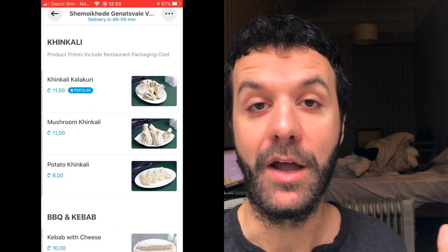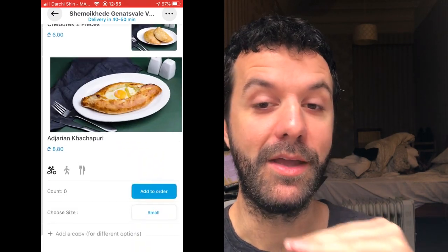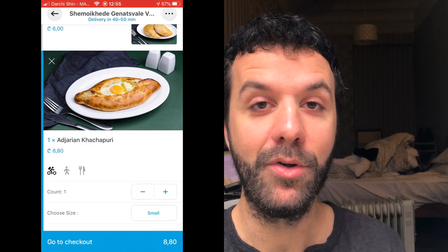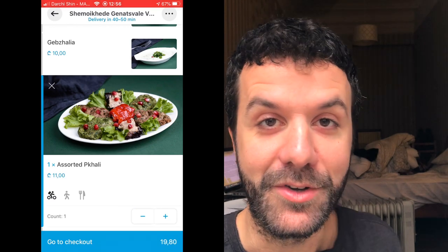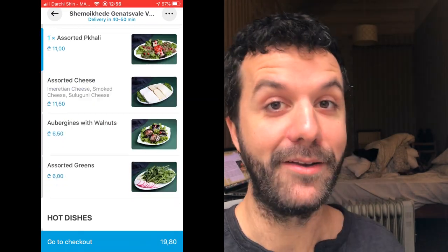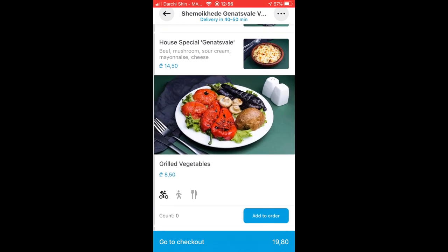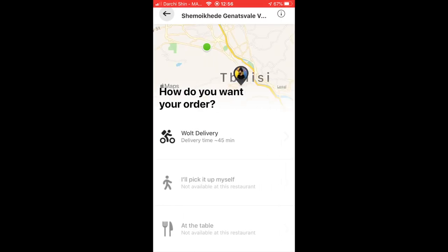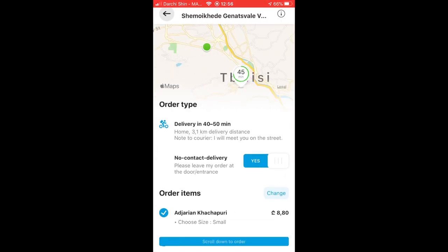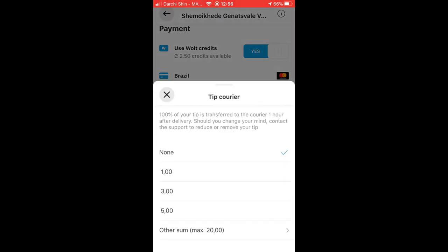We're gonna put in the order for the khachapuri on Wolt, which is the app that I use for food deliveries here in Georgia. It's pretty great because my Airbnb is on the ground level, so the guy shows up on his motorbike, I wave him down, and he delivers the food straight through the window — which is great in times of quarantine. I'm gonna go ahead and order some grilled vegetables as well. That comes out to about 270 in local currency. I'm gonna deactivate the no-contact delivery because I'm just gonna grab the food from the window. And do not forget to tip your delivery driver.